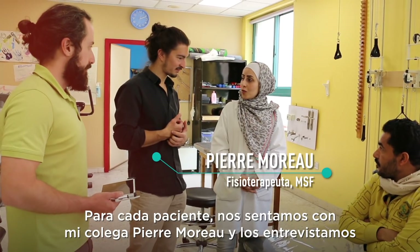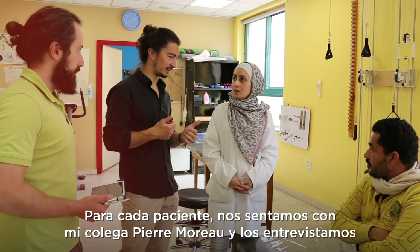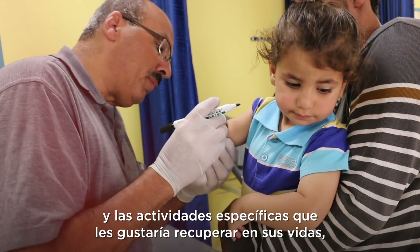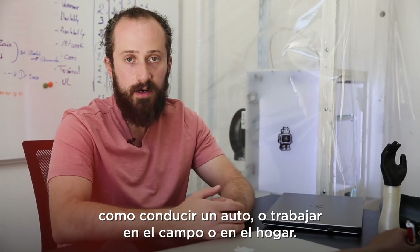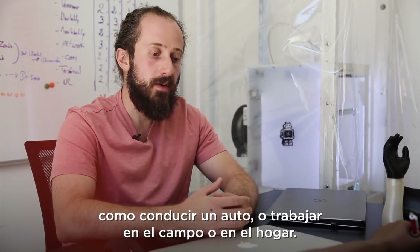For each patient, we sit down with my colleague Pierre Moreau and interview them to determine their current condition and the specific activities they would like to restore in their lives, such as driving a car, working in the field, or working in the home.